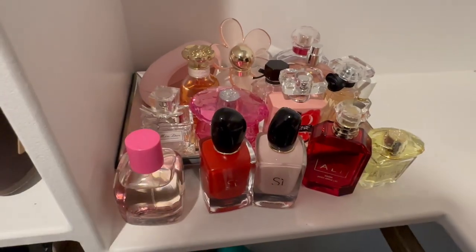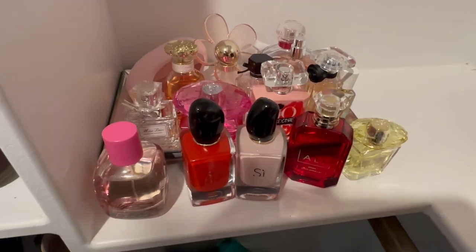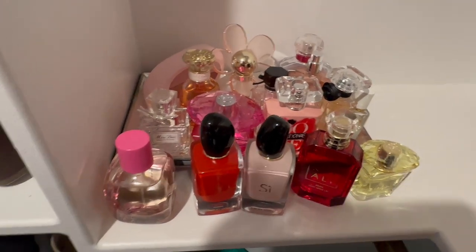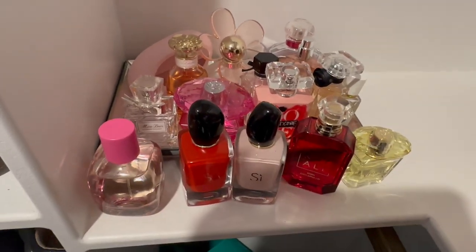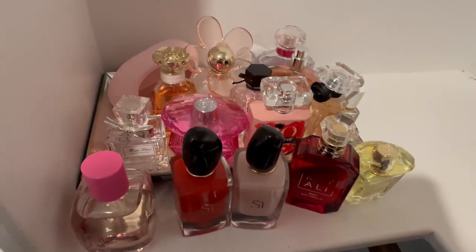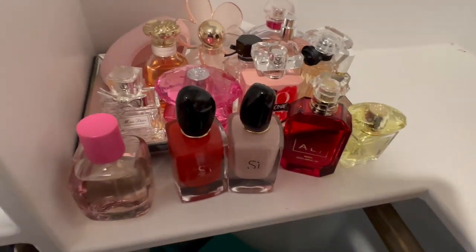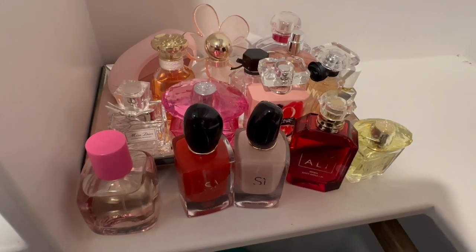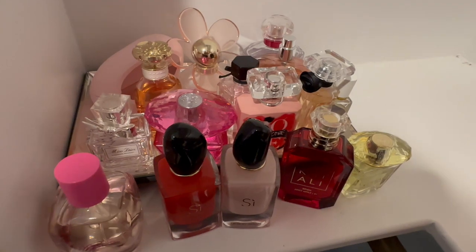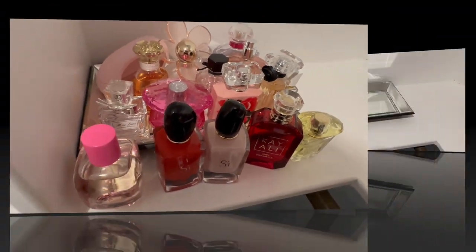Hi my loves, welcome back to my channel. We are back with another seasonal perfume tray. This was my spring tray. If you guys missed my spring perfume tray update, I will link it in the cards above. I'm not going to say much about anything if you guys see the tray empty because I think I have one fragrance in my purse and one I finished. Watch that update if you guys missed it.